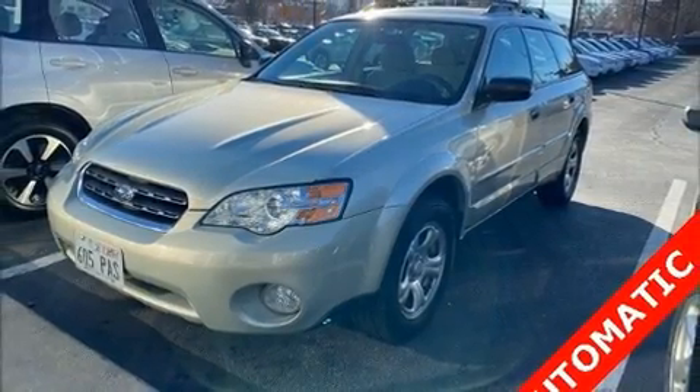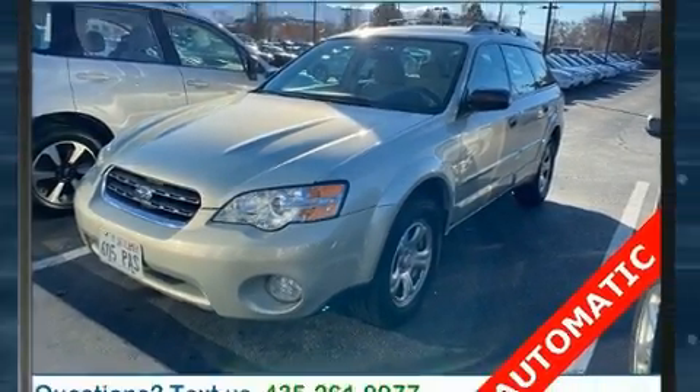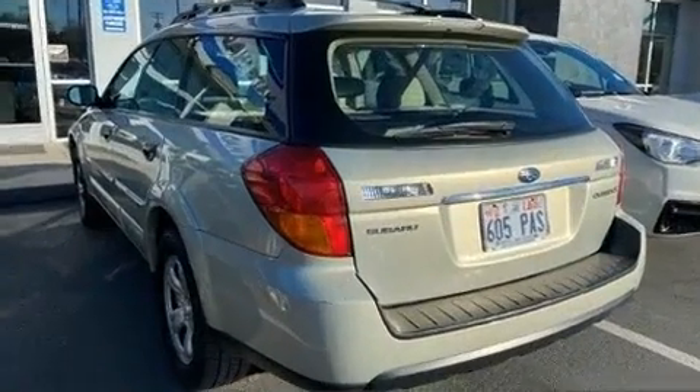Outstanding design defines the 2007 Subaru Outback. This four-door, five-passenger wagon still has less than 80,000 miles.